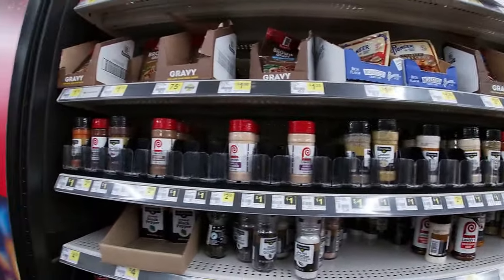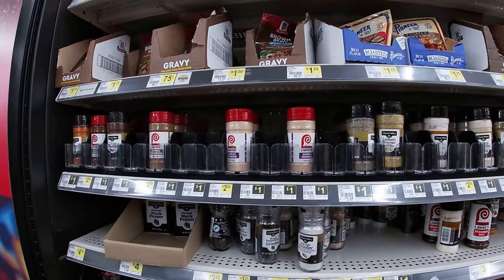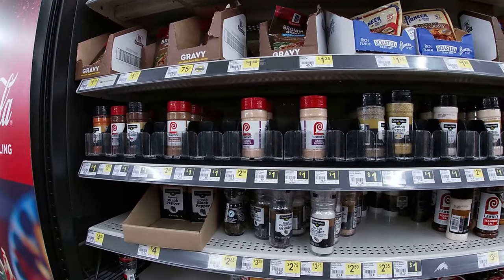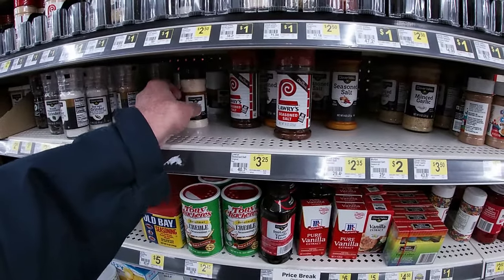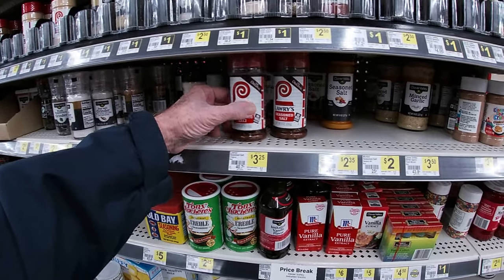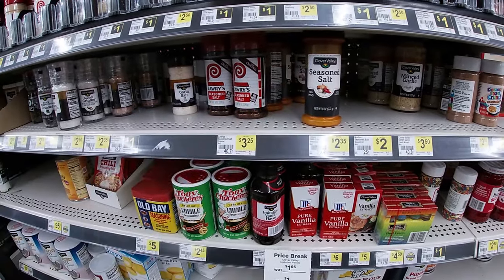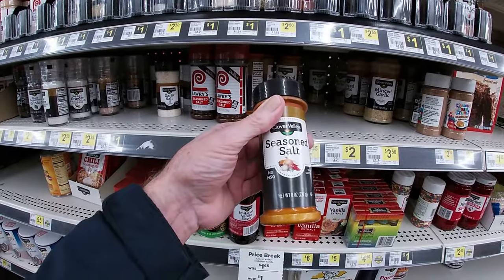They got their spices — if you just need some spices for a buck, they're a dollar 12 at Walmart, so you can save 12 cents by coming to Dollar General when they're all stocked up. Of course the Lawry's seasoning salt will run you $3.25. The Clover Valley's got some right here for $2.35 for eight ounces — I may have to give it a try. I'm going to give it a try because I'm making some potato wedges tonight.